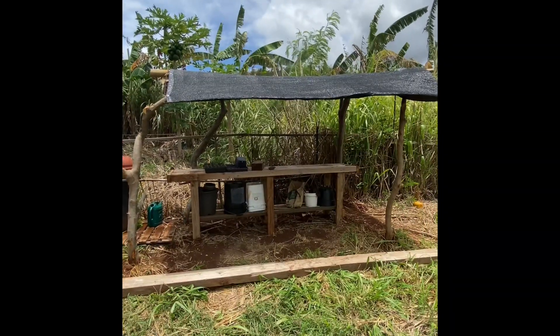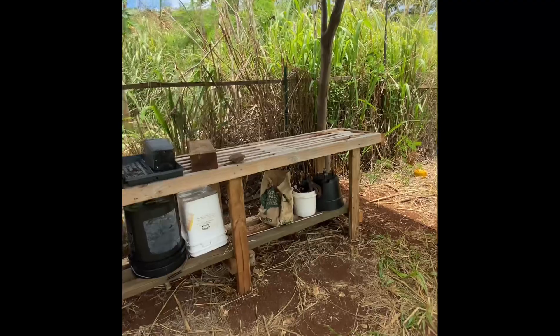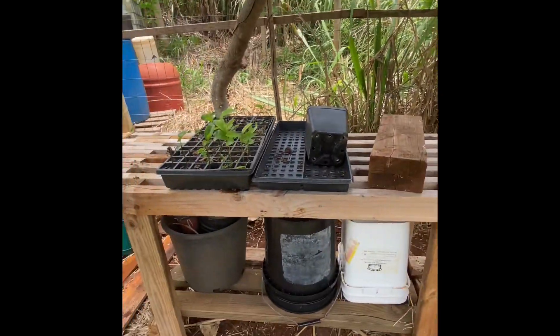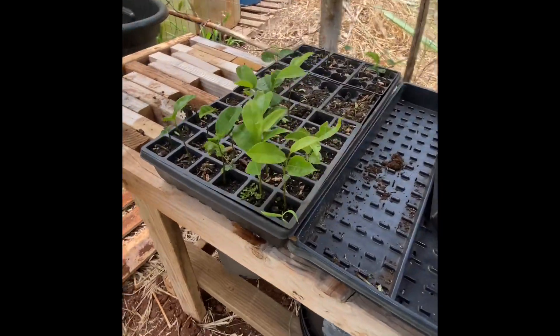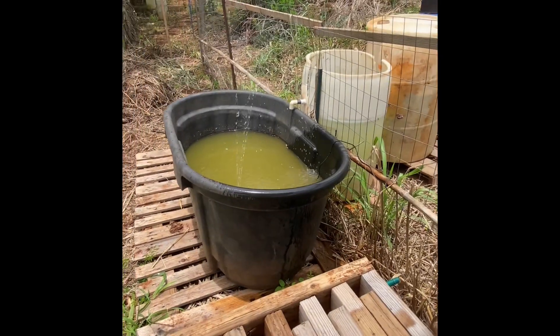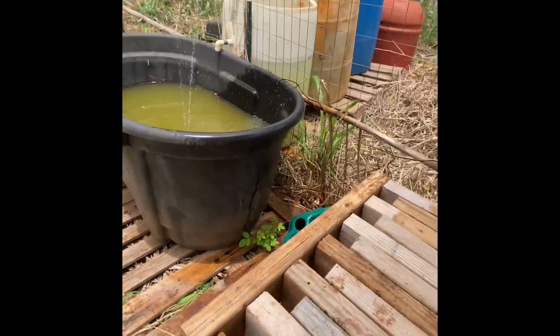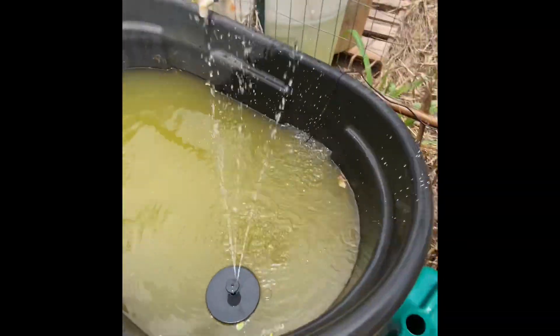Anyhow, there's my little shade area. Got my little table set up, plenty of space. Got a few starters going there — those are all soursop. Check that out. Got my bathtub with a nice green water and a little water fountain in there.